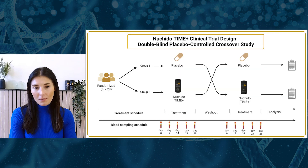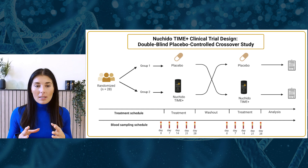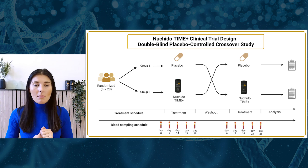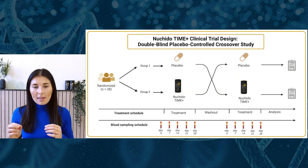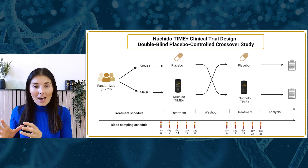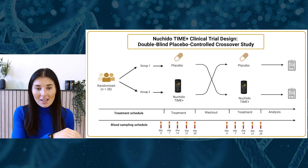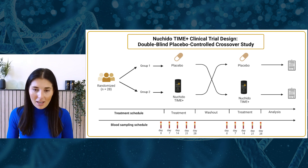The fact that it's a crossover study means that we had 28 people in the study, and rather than being split into two groups of 14 where half only ever took the placebo and half only ever took the real thing, the crossover design meant every single person took the placebo, then had a washout phase, and then took the real thing — with some people having the real thing first, then a washout, then the placebo, and vice versa.